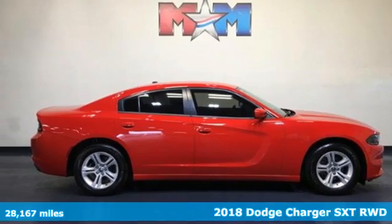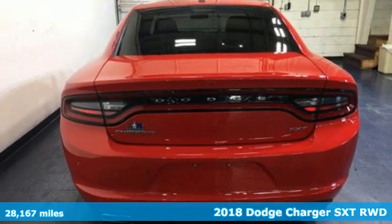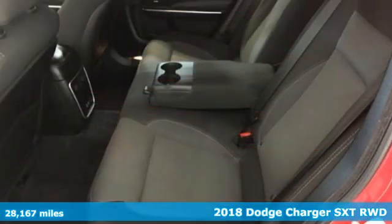It's a 2018 Dodge Charger. It's a salute to its muscle car past while embracing today. And it comes with all the amenities you need.